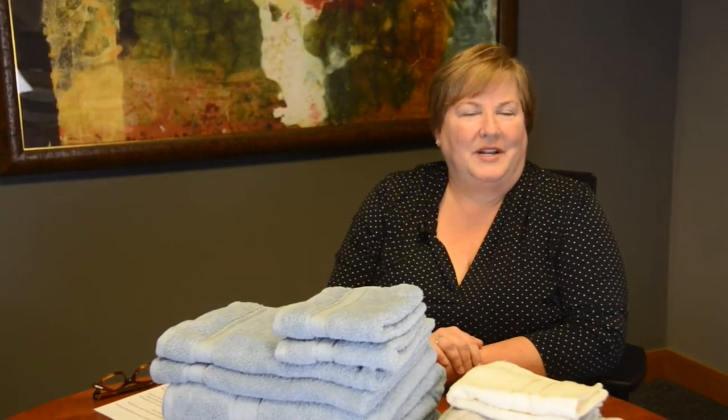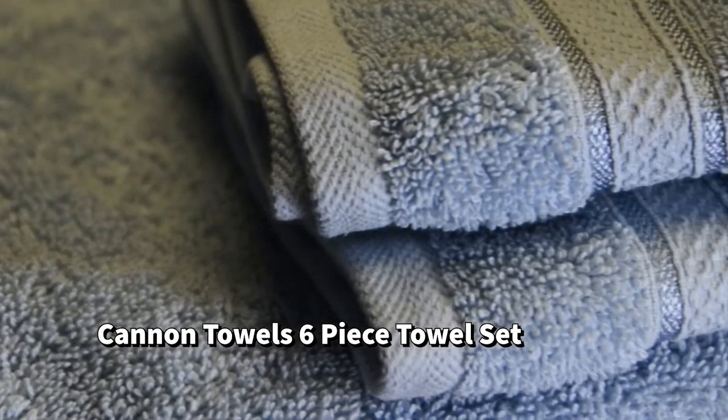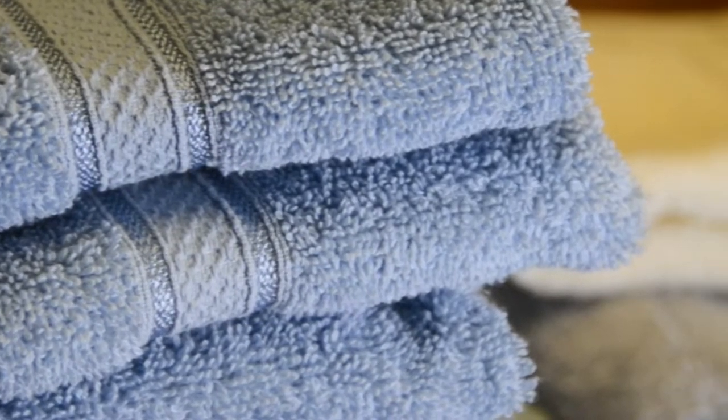I'm Jill and I'm one of the buyers here at Heartland America. I'm gonna take a few minutes today to talk about one of our great products, the Canon six-piece towel set. A quick, inexpensive way to give a fresh look to your bathroom is to treat yourself to a new set of towels.